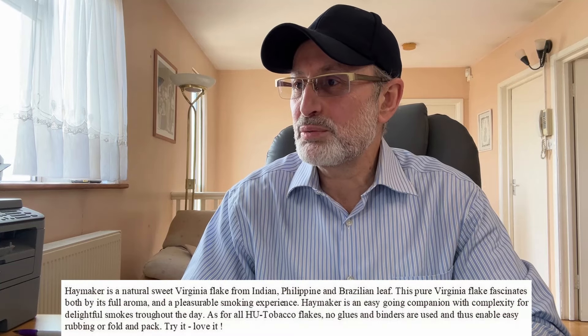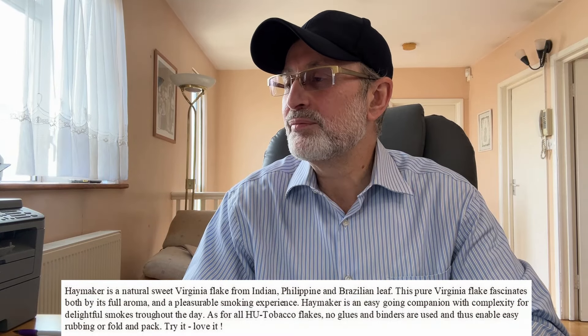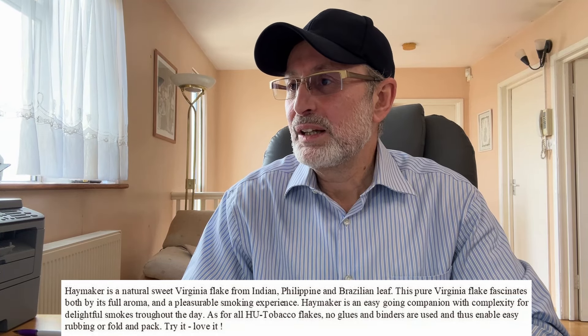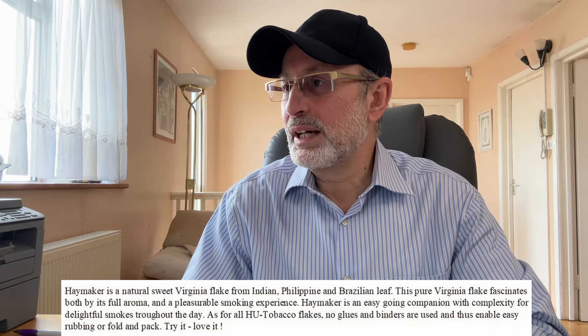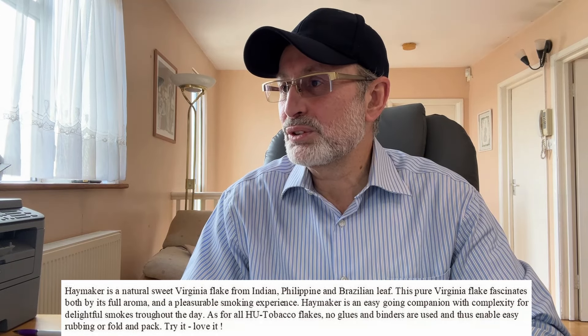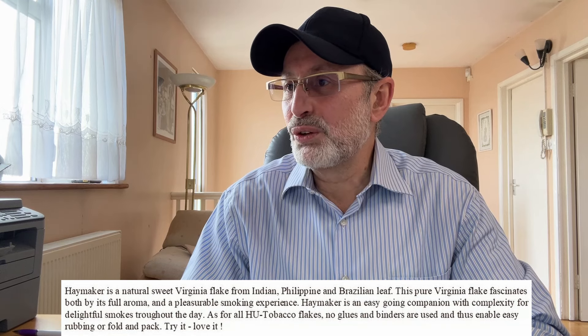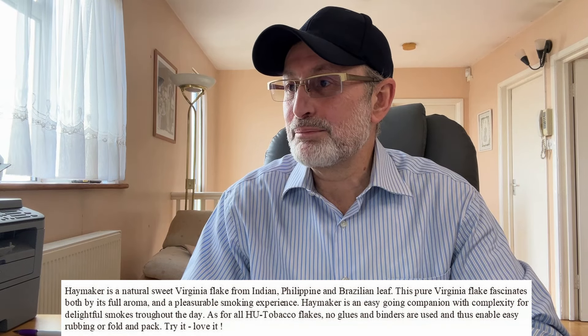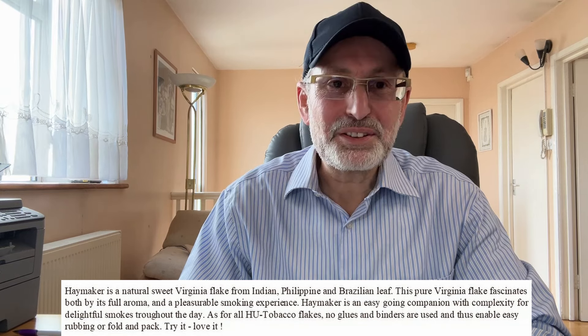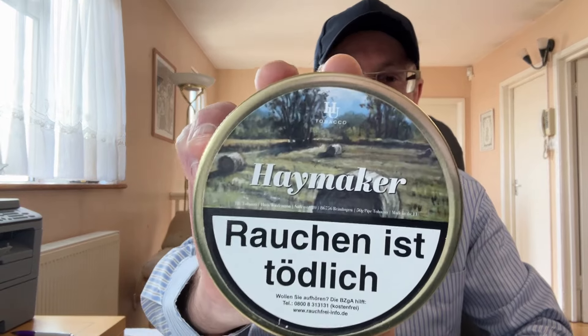Haymaker is a natural sweet Virginia flake from Indian, Philippine, and Brazilian leaf. This pure Virginia flake fascinates both by its full aroma and pleasurable smoking experience. It's an easy-going companion with complexity for a delightful smoke throughout the day. No glues or binders are used, enabling easy rubbing or fold-and-pack. I am very much looking forward to try the Haymaker — thank you all for recommending this blend.